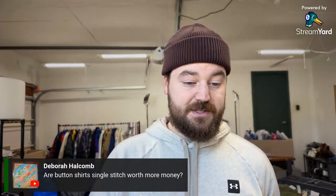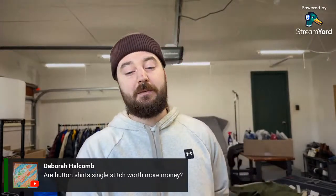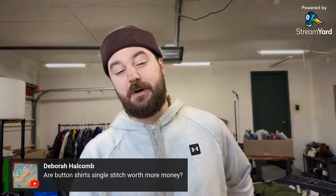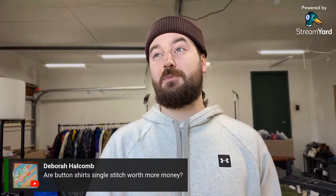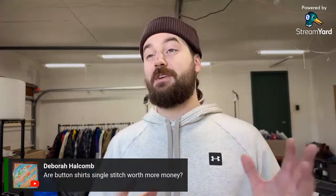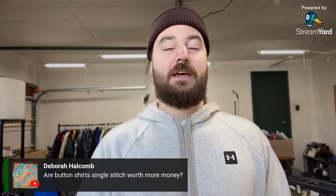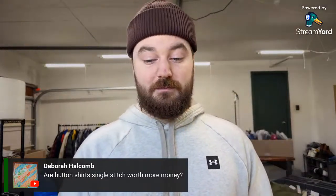On whether single-stitch button shirts are worth more: single stitch is more closely related to vintage t-shirts. I don't think it makes much difference on vintage button shirts. Vintage button shirts, unless it's a really well-known brand, haven't sold particularly well for me — unless it's super old like 1940s–1960s true vintage, where there are probably nuances that influence price and value, but I wouldn't be an expert on that.